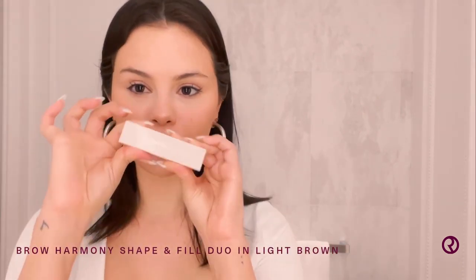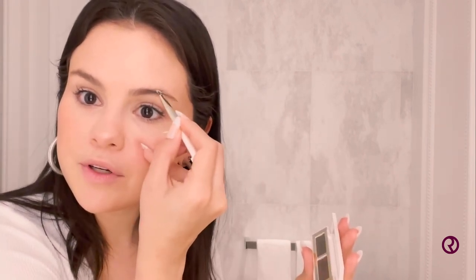Next is my Brow Harmony Shape It Feel Duo. I love this product so much because it's just really fun with all the little gadgets and another little spoolie. First, I'm gonna start by brushing up my brows. We love a good brow. I'm going to place the brush into the product. What I love about this product — honestly it's super easy — I kind of start halfway through the brow and slowly take it out.